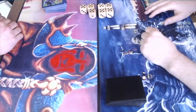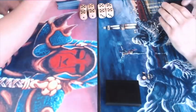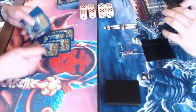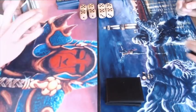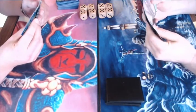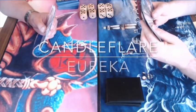Today I bring you the second round of the Knights of Thorn tournament in Deventer, the biggest old school tournament in the Netherlands. We have two really nice decks playing against each other — on one side we have Candleflare, and on the other side we have a Eureka build.